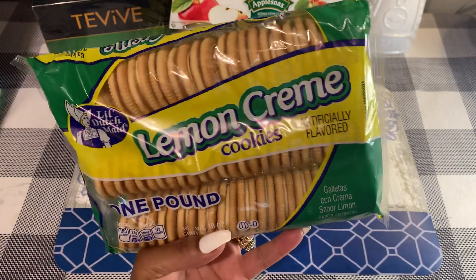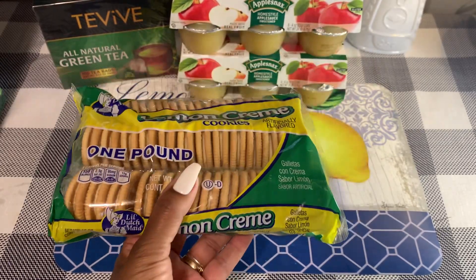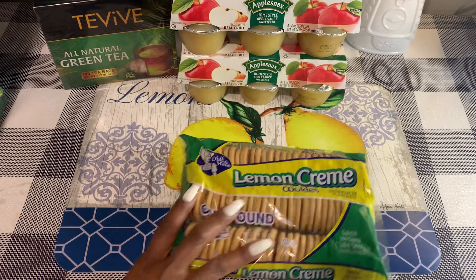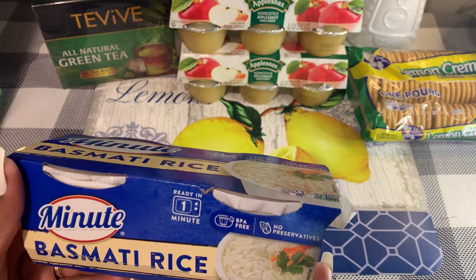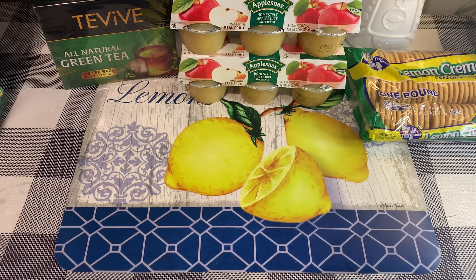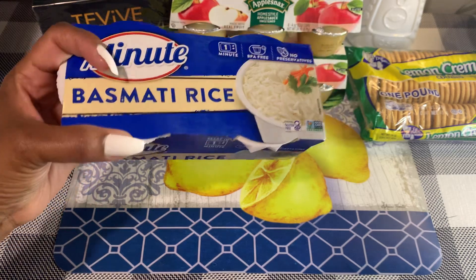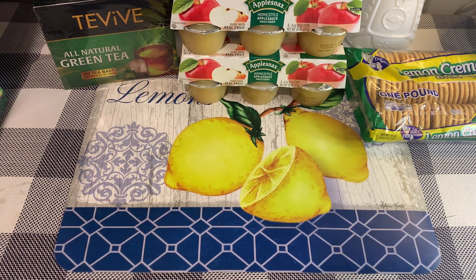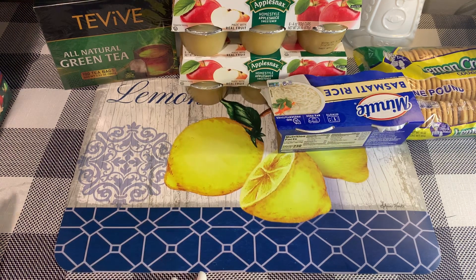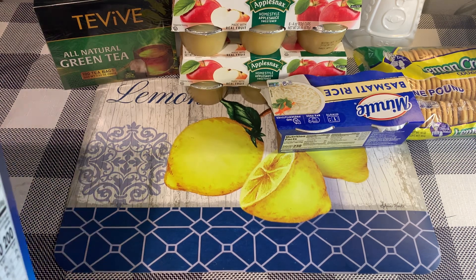There are the Dutch Made lemon cream cookies, a one-pound package. This is new — they had the Minute basmati rice, so you get two cups, that's 8.8 ounces. These are good to just pop in the microwave for a minute and you have a little side dish. Best if used by April of 2024.